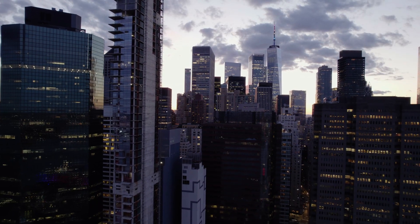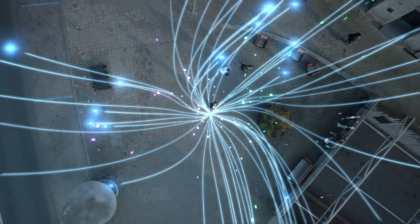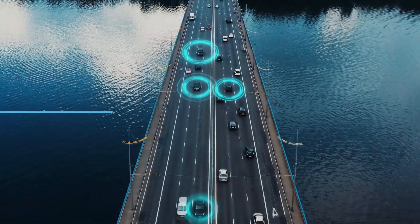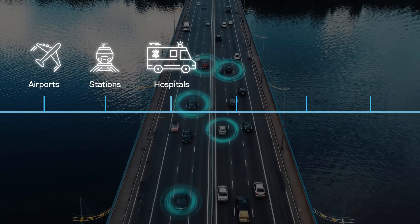Digital cities today are expanding to accommodate the growing population. They are adopting next-gen technologies and creating connected digital ecosystems, which generate massive volumes of data. Data flows from various components of the city ecosystem, such as airports, stations, hospitals, and campuses.